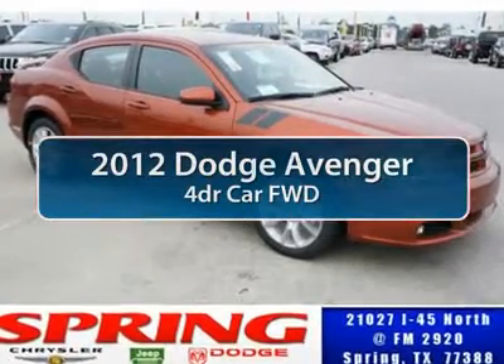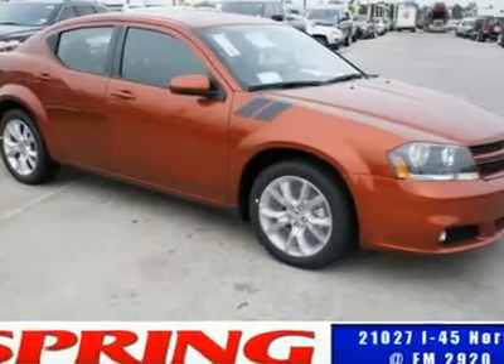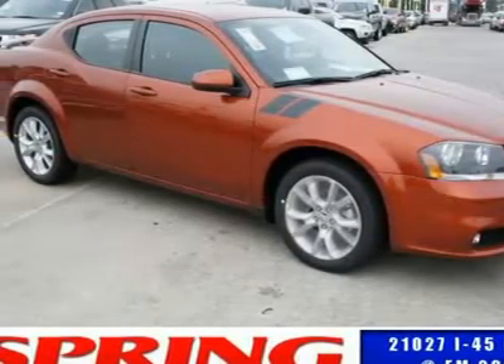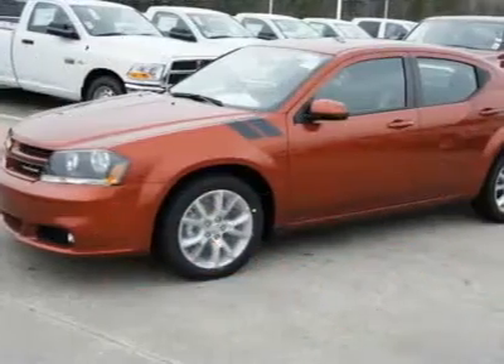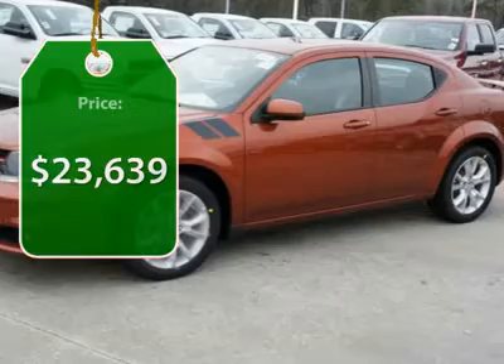The 2012 Dodge Avenger. The Avenger combines strength with fuel efficiency to ensure that its sporty looks do not deceive. Electronic stability control is designed to help you maintain control during inclement driving conditions. Surprisingly roomy with the Avenger, you can have the sporty looking car you want and still get the storage space you need. And is priced below $25,000.